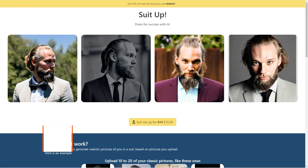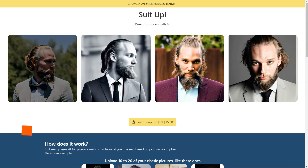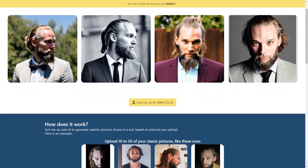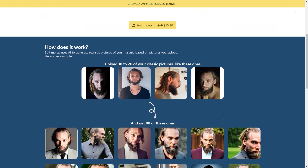If you're tired of trying on endless suits in the store and want to see how you'd look without the hassle, Suit Me Up has got you covered. It's an AI-based tool that uses machine learning algorithms to create ultra-realistic pictures of you wearing a suit, and you don't even have to leave your house. Getting started is a breeze — just upload 10 to 20 classic photos of yourself in PNG or JPG format and let the AI work the magic.